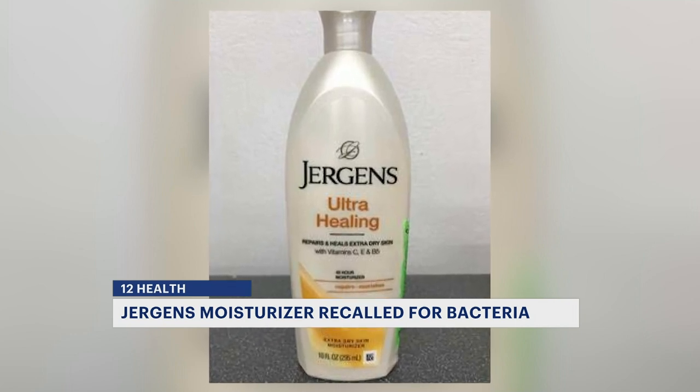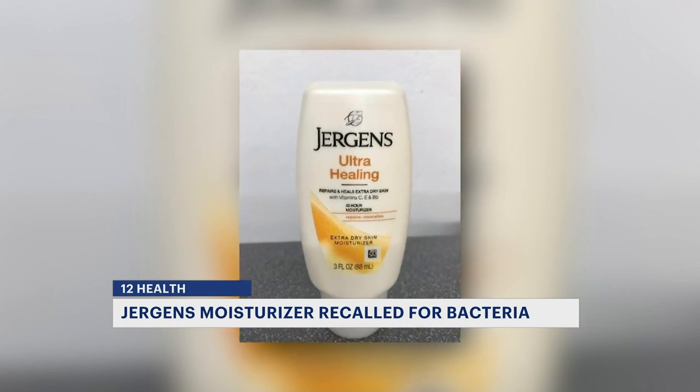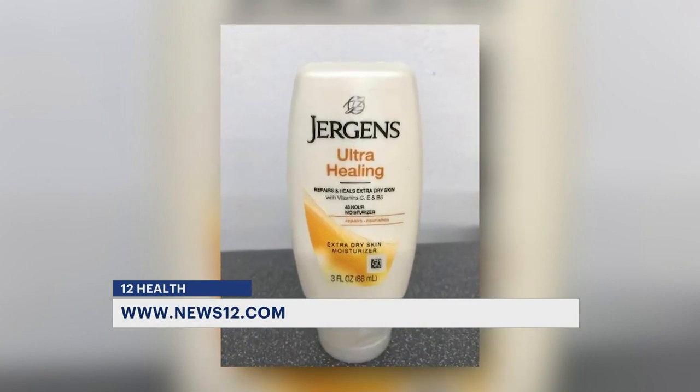Recalled products have a code on the back or bottom of the bottle starting with the letters ZU. All the information on how you can get a refund or dispose of the bottle is available on news12.com.